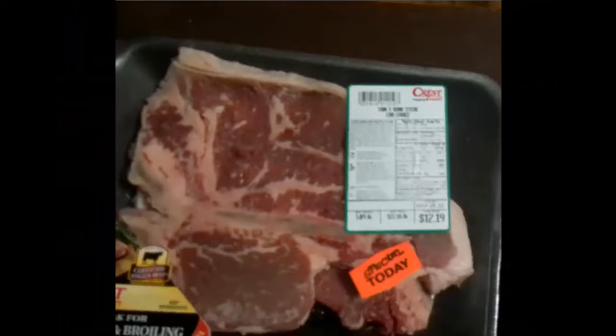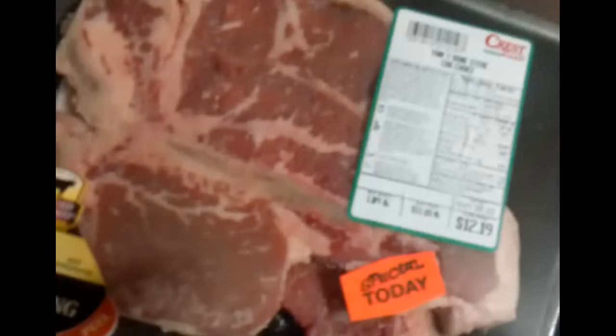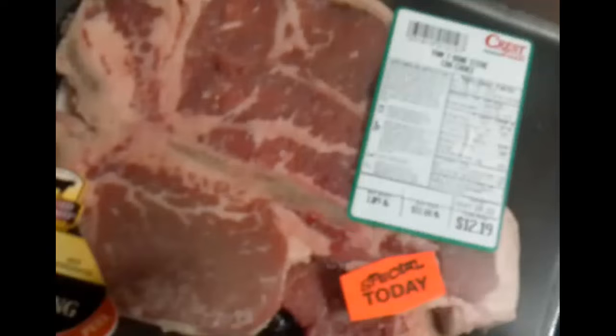Next up, we have some T-bone steaks. Look at the intramuscular fat you see there. These are taken from the really bad video footage, so they're blurry, but these are relatively thin cut — multiple steaks in a pack. Well worth the trip. There was a lot of intramuscular fat and around $12 for a pound of T-bone steaks. These did not last long in my freezer. It was a great deal, I'm not going to lie.